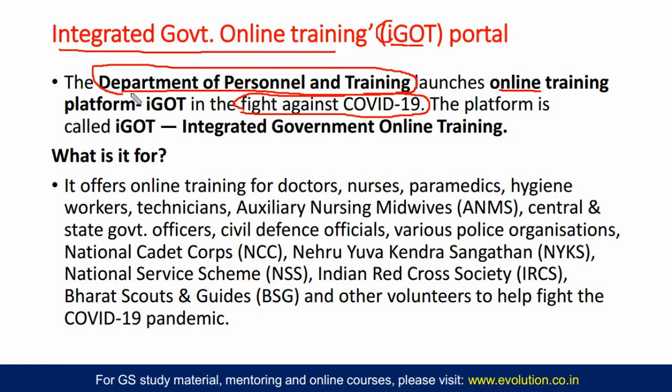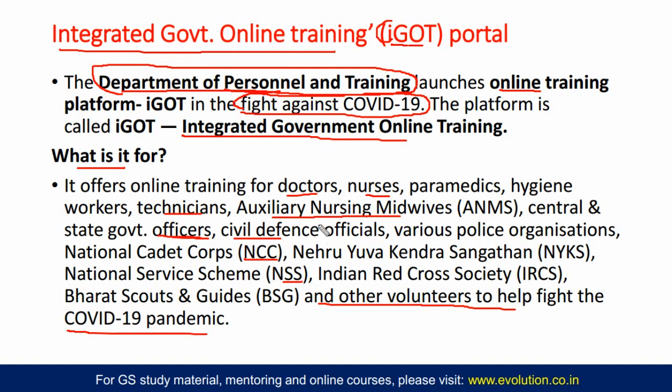This platform called IGOT — Integrated Government Online Training — offers online training for doctors, nurses, paramedics, hygiene workers, technicians, auxiliary nursing midwives, central and state government officers, civil defense officers, IAS officers, various police organizations, NCC, NYKS, NSS, Indian Red Cross Society, Bharat Scouts and Guides, and all other volunteers who are helping the nation fight the COVID-19 pandemic.